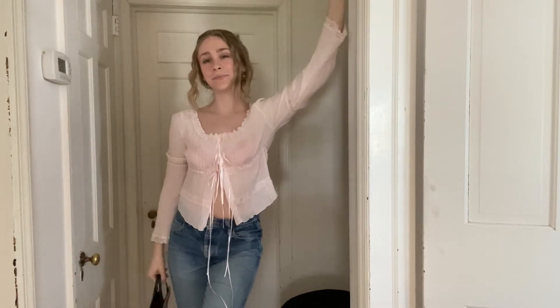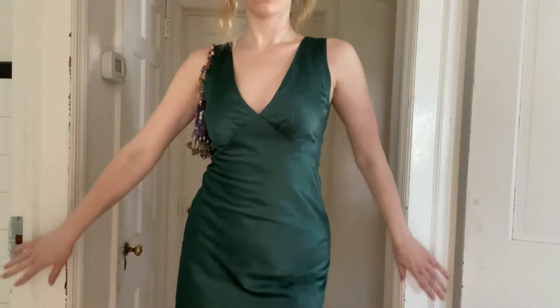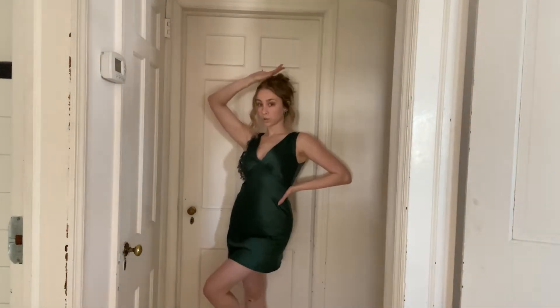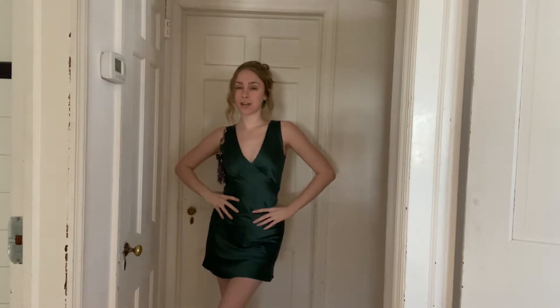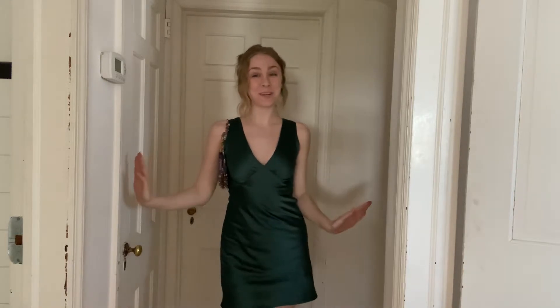Maybe I'll try and do this with multiple outfits. Outfit number two — I decided to make this a couple-outfit Try It On Thursday because this is one of my new dresses.